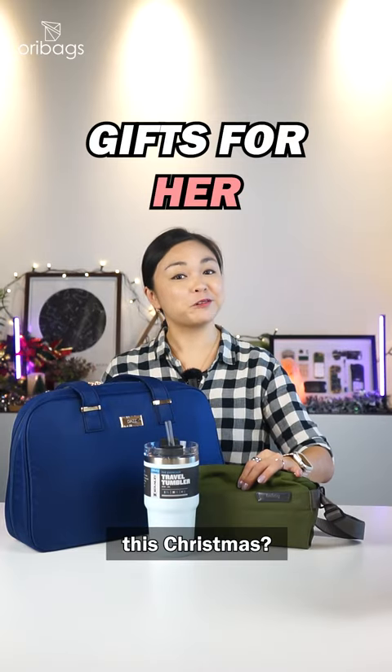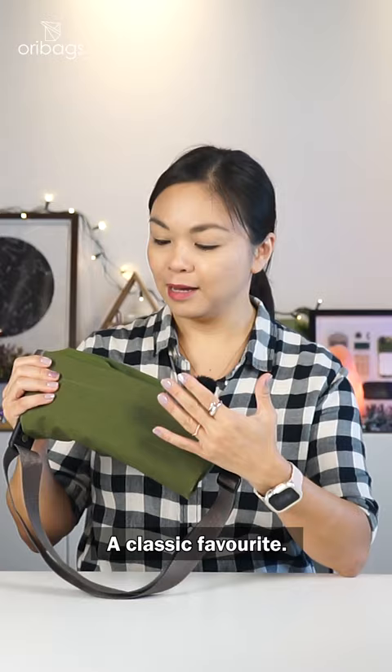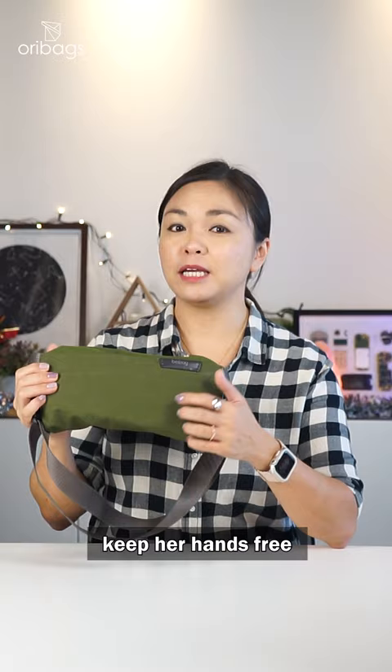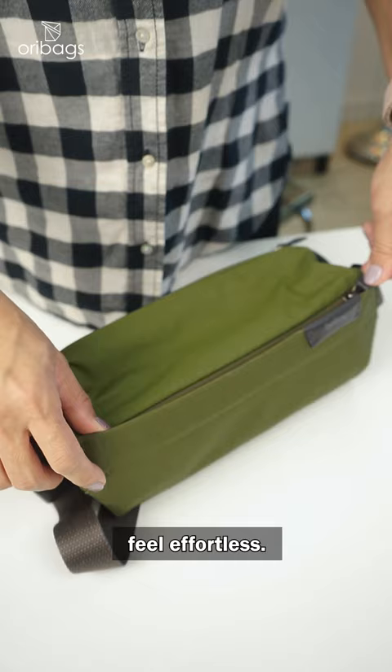Can't figure out what to get her this Christmas? Well here are three amazing and practical gift ideas. The Bellroy Sling Mini, a classic favourite. This stylish sling helps keep her hands free and her pockets light. Big enough for essentials, yet small enough to feel effortless.